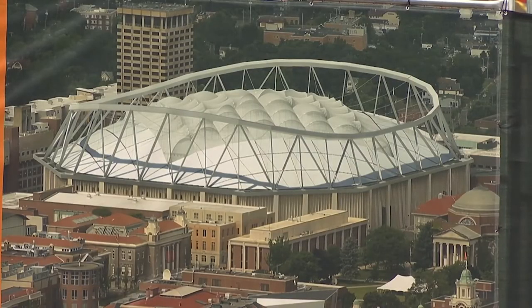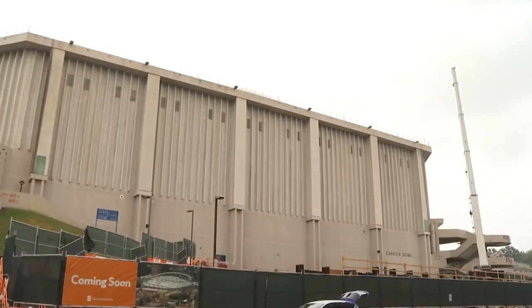Big doings on the SU Hill. Salah says the dome's trusses should be complete in January, with fans getting their first look at what the roof might look like sometime next summer.